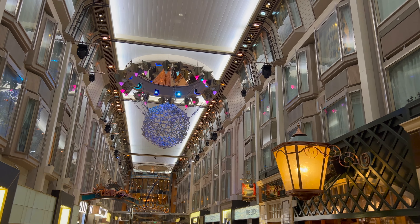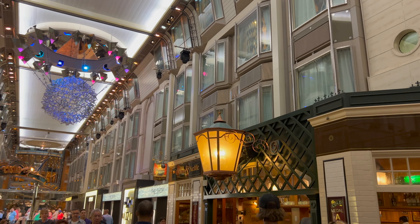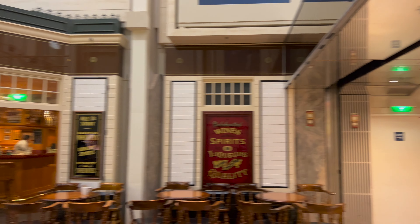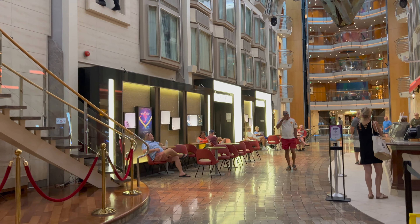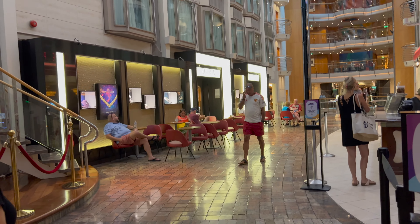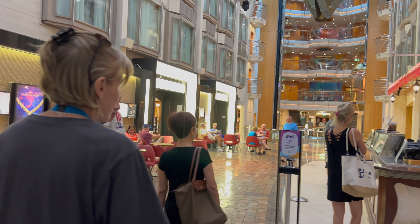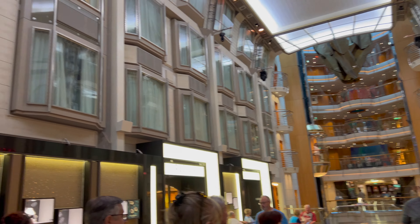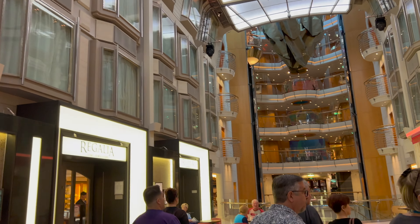These are the promenade view rooms — it's almost like having a bay window in your room. Remember to keep your curtains closed if you're dressing or whatever, because people over here can see right into your room and vice versa. We've had a promenade cabin view once and really liked it — you feel like you have a little more room, you really don't, but it's kind of a combination between a balcony and an inside room. It's better than an inside cabin if you're a people watcher.